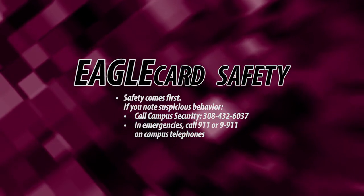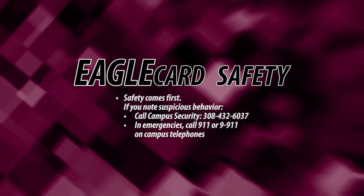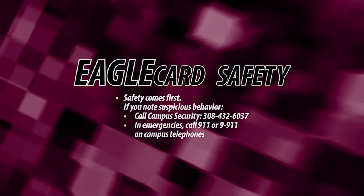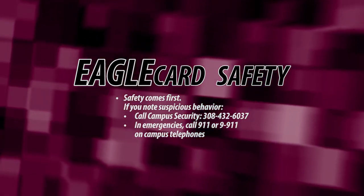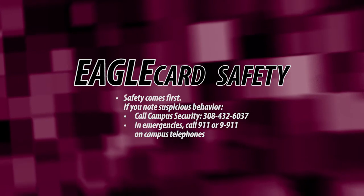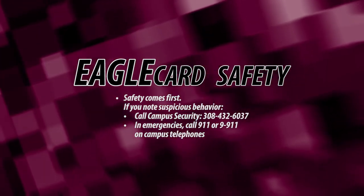Security at CSC is important for everyone. If a suspicious person tries to enter a building when you prepare to access it with your Eagle Card, don't let them in. If possible, leave the area and notify campus security by calling 432-6037.